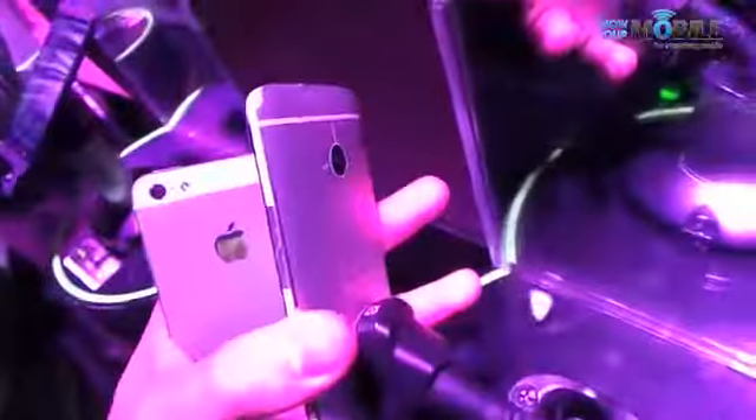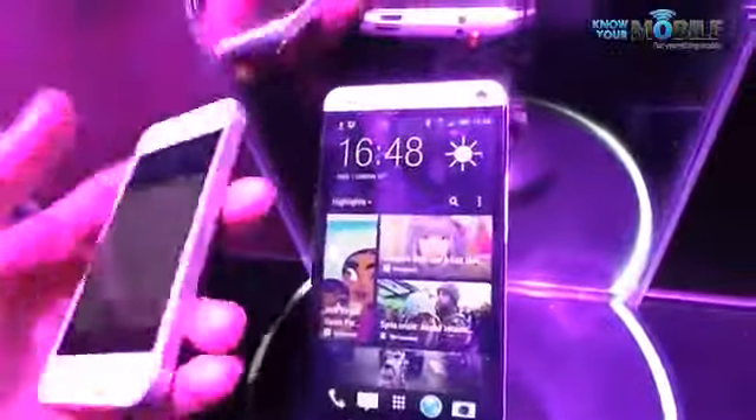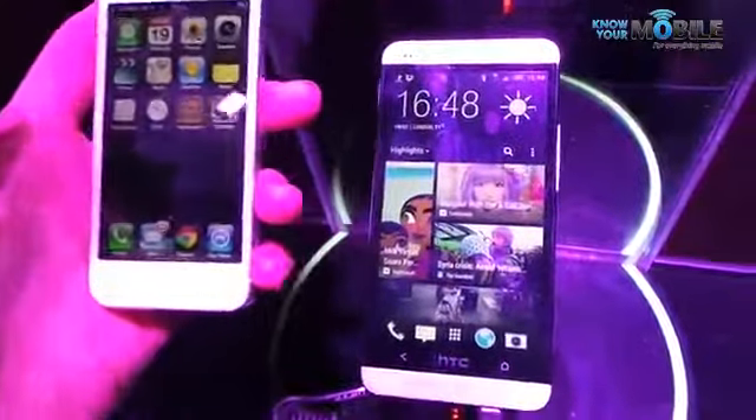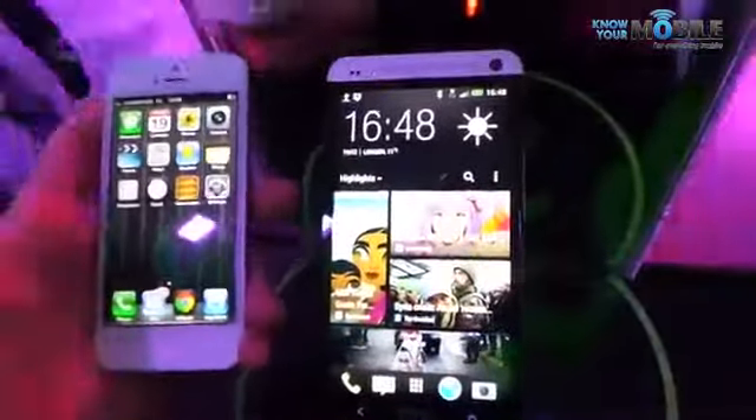Moving on to the camera, you've got that 8 megapixel rear-facing camera on the iPhone and that 4 megapixel camera on the HTC One. Why 4 megapixels? Well it can do something called a ZOE. An HTC ZOE is the taking of images and videos simultaneously — that is 3.6 seconds of video along with 20 images, and they're shot at full resolution as well.